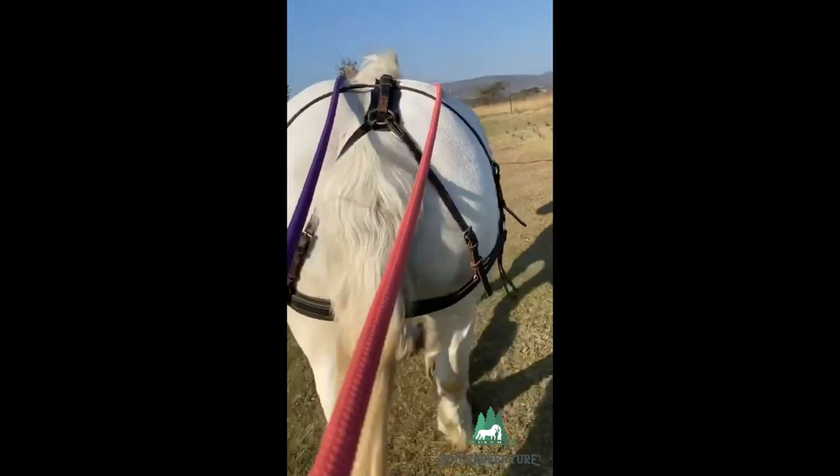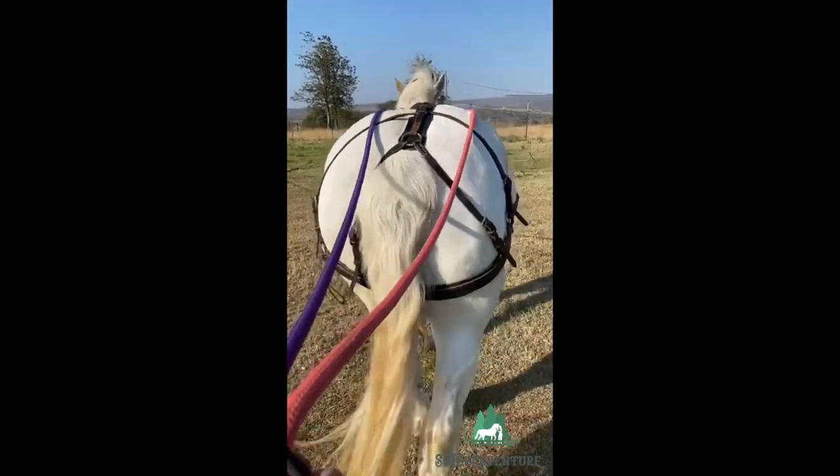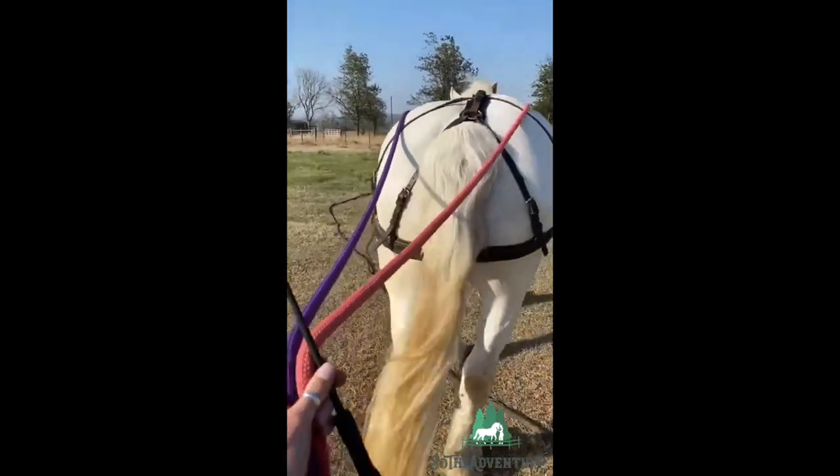They were originally bred for use as war horses. Over time, they began to be used for pulling stagecoaches and later for agriculture and hauling heavy goods.